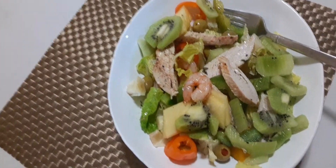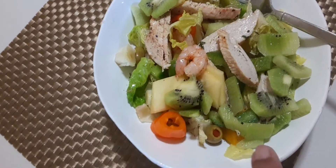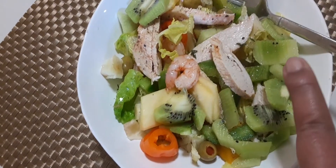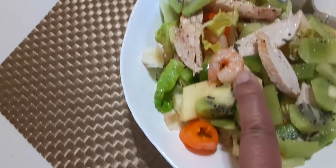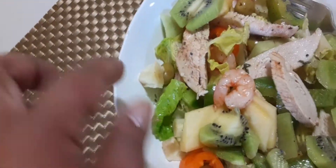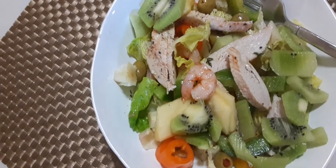Here today I've got a nice lunch salad. I have some green salad, some chopped pineapples, kiwi fruit, chopped chicken, and some shrimp, orange pepper and yellow peppers with some olives in there and some dressing of your choice.